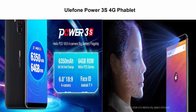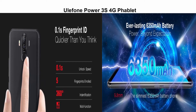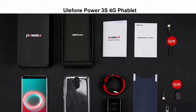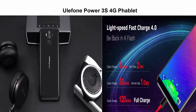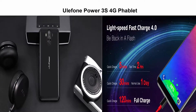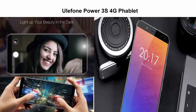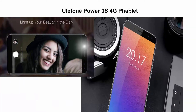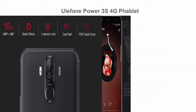Top 5: Ulefone Power 3 S 4G Phablet. Android 8.1, 6.0-inch display, MTK6763 Octa-Core 2.0GHz, 4GB RAM, 64GB ROM, quad cameras, Type-C, Corning Gorilla Glass 4 screen, face ID.